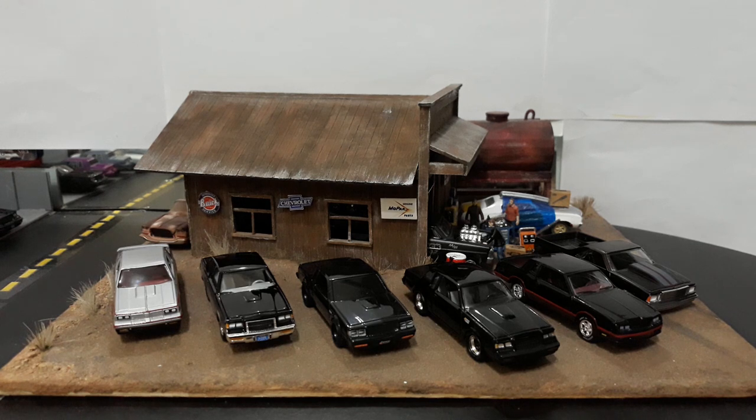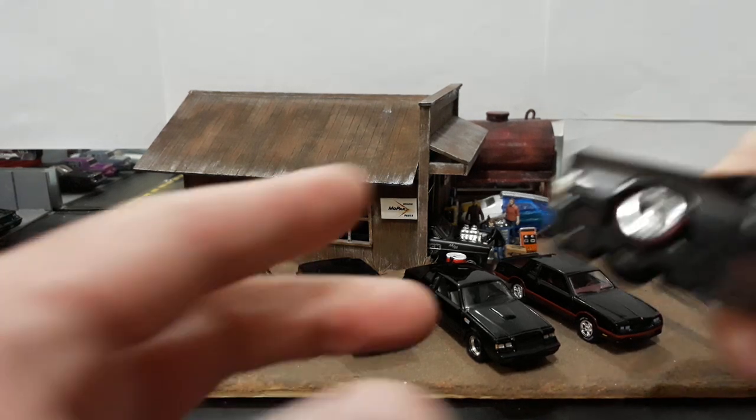We have the Hurst Olds 442, a Buick T-Type, the GNX, the regular Grand National, the Monte SS, and an El Camino. Unfortunately I don't have any Malibus to bring out — I think I got rid of my JL Malibu. They do make a nice 1981 Malibu but I seem to have gotten rid of mine. But I do have the El Camino, so let's go ahead and take a look.